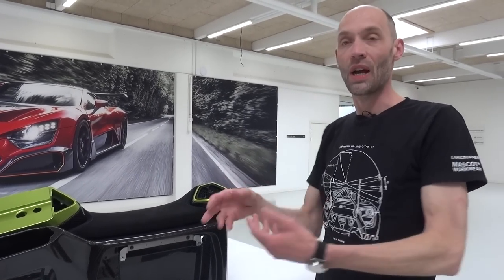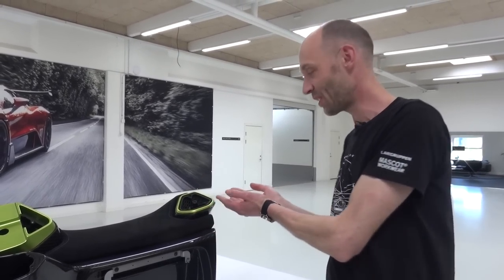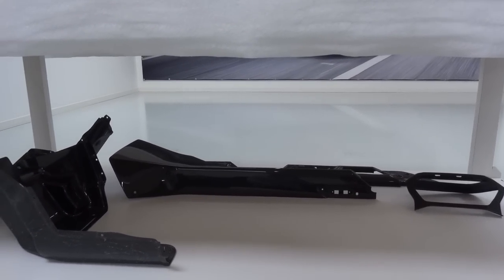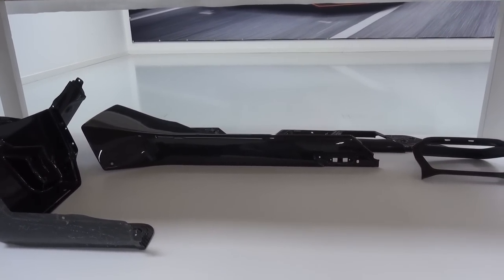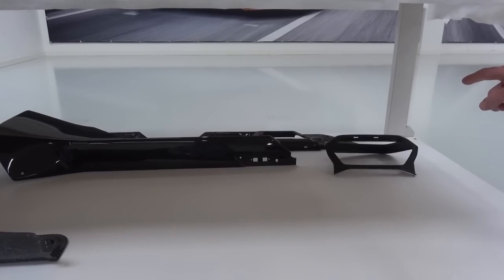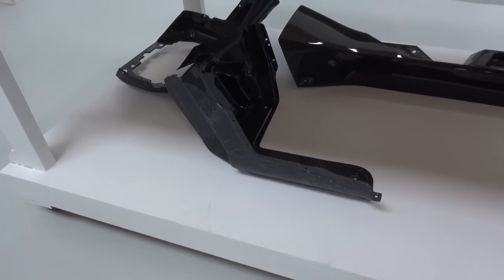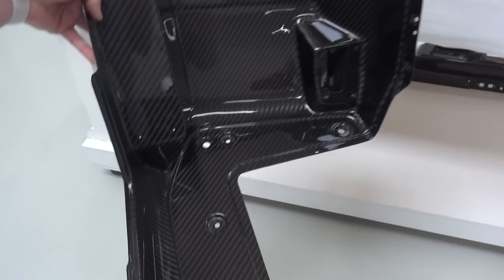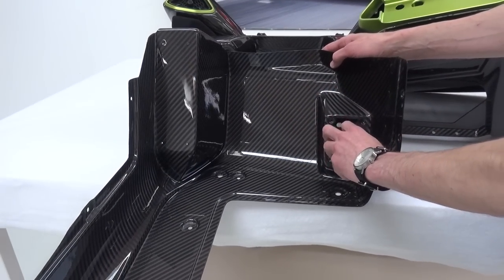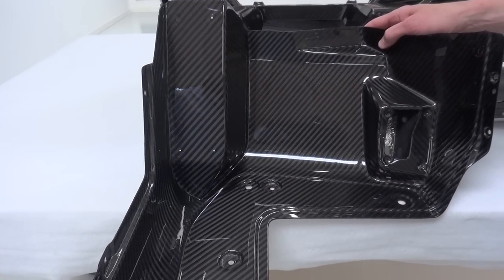Even though you can't match anodizing with paint exactly, it's the same color it's based on - as close as it gets, just a different kind of look. There are more interior parts down here: the tunnel cover, the instrument cluster frame, the armrest area where the gear shift and key are sitting. These are the floor pan pieces - driver side has pedals, accelerator stop, foot rest, and brake; passenger side has the fuse box, amplifier and so on. All carbon fiber and weighing very little.